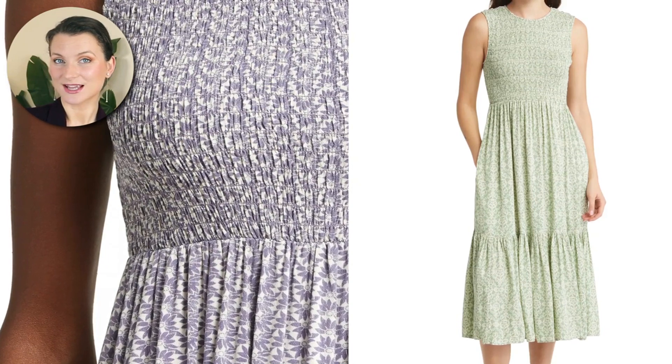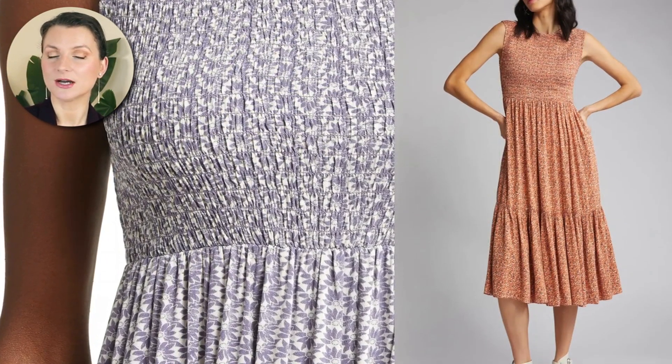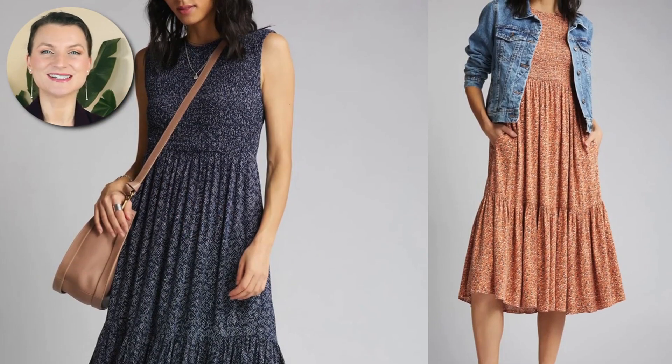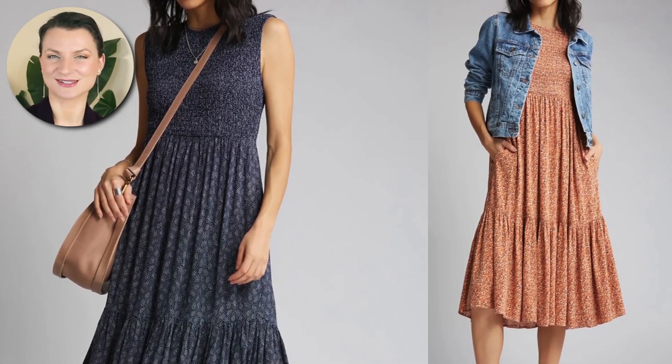Another option, still a relaxed fit, is the Treasure and Bond Smocked Midi Dress, made of 100% viscose, which is a sustainable fabric. It's also a cheaper and more durable alternative to silk. Lovely prints and plenty of colors to choose from — and did I mention affordable? What else can we ask?